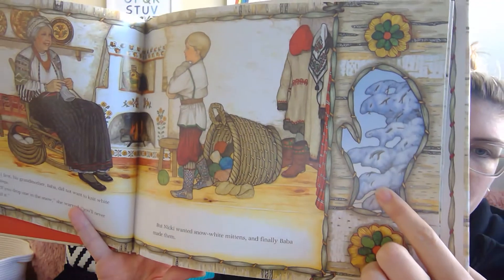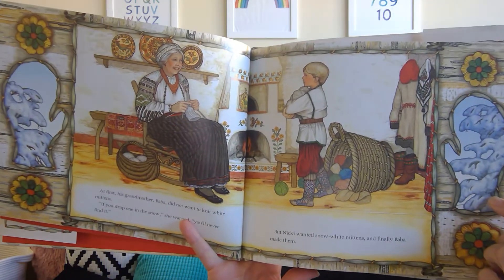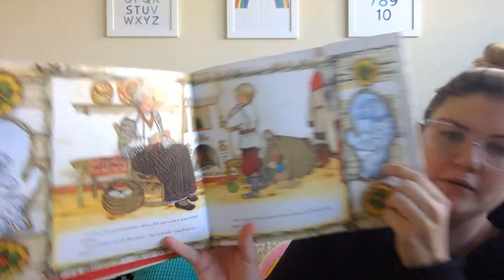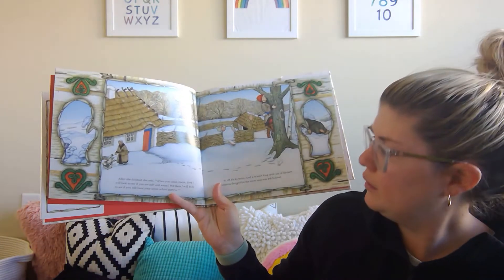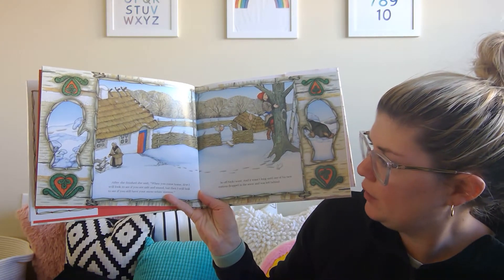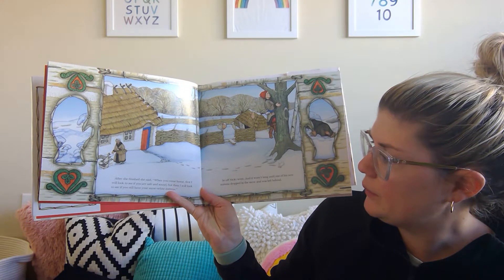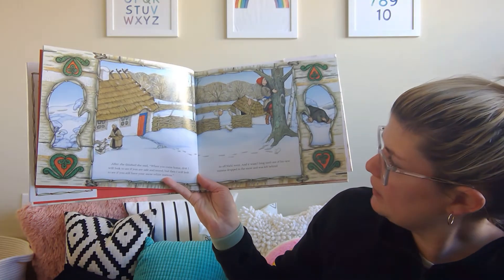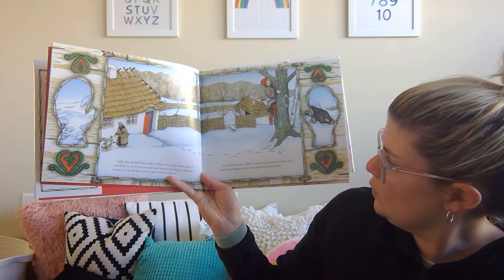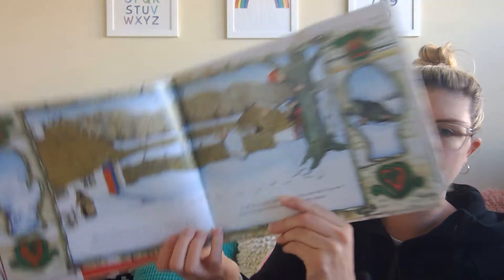What's gonna happen? It's going to snow, right? That's his Baba, his grandmother. After she finished she said, 'When you come home, first I will look to see if you are safe and sound, but then I will look to see if you still have your snow white mittens.' So off Nicky went, and it wasn't long until one of his new mittens dropped in the snow and was left behind.